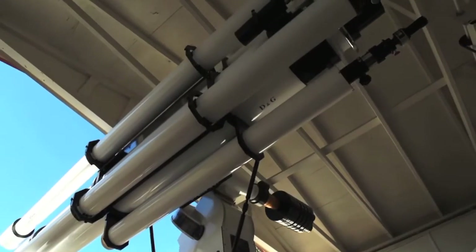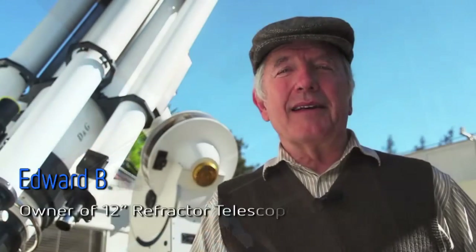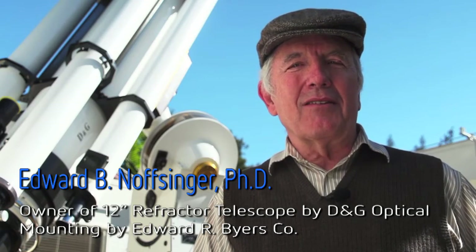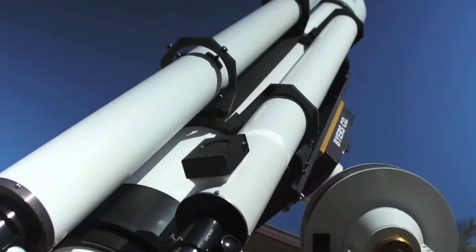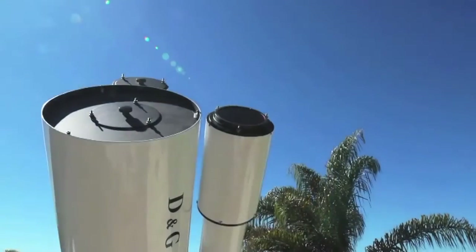Hi, I'm Ed Knopsinger. I'm the owner of this beautiful instrument behind me — this 12-inch refractor, which took more than a decade to complete, was custom manufactured to the most rigorous of standards by DNG Optical in Mannheim, Pennsylvania. Barely used, it is in like-new condition. Due to poor health, I unfortunately need to sell this unique and much cherished telescope.